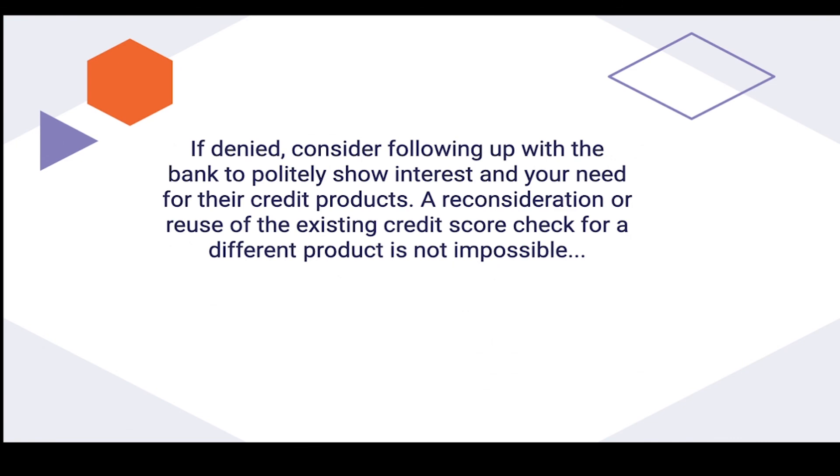That's all for this video. If you're interested in boosting your credit score, check out my video on how to get an 800-plus credit score. Thank you for watching — we'll see you next time.